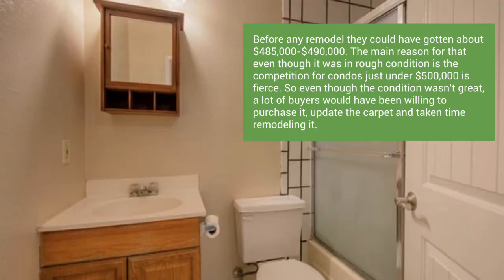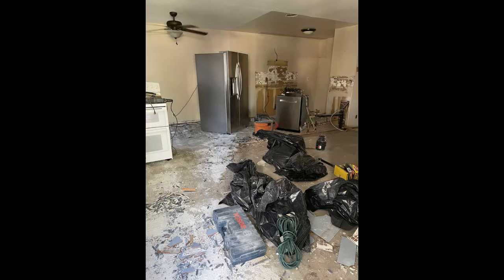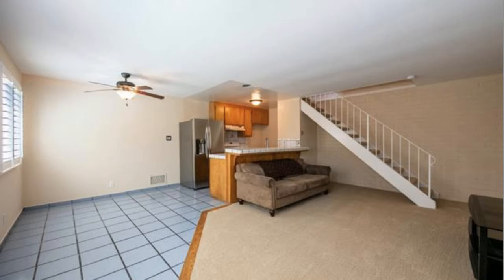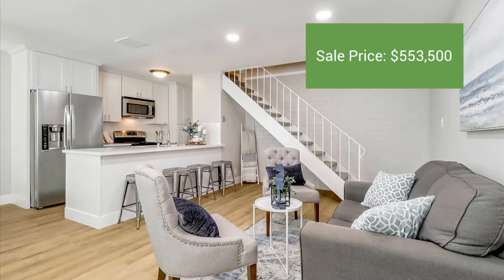I offered to cover the remodel costs upfront, and we put in all new floors, new baseboards, all new paint, recessed lighting, some new appliances, all new cabinets, and a new backsplash. That $20,000 investment got them $553,000 on the back end.